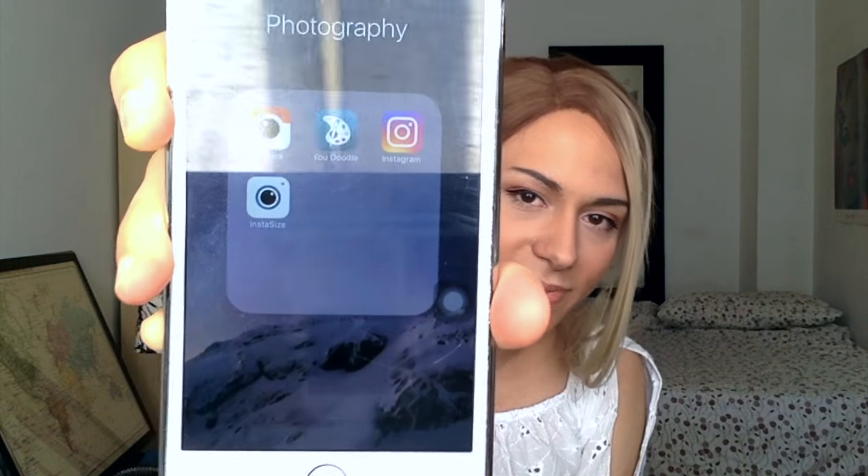Then I have photography apps and Instagram - obviously follow me on Instagram, it's chanelryan. I post cute pictures basically every time I make a video. Then I have some games.